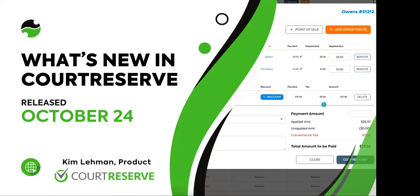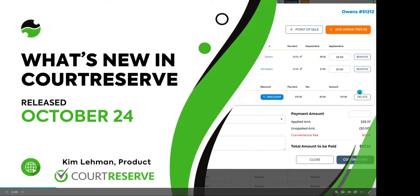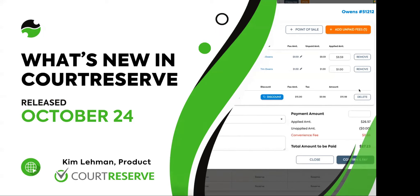Kim, our amazing product leader, is going to take us through what's new in Court Reserve — I cannot wait to learn about this new pay window. So if you have questions, please drop them into the Q&A within the webinar and we will get those answered. This covers everything new in Court Reserve released October 24th. We had some exciting things come out end of October, and also a small release this week including our new admin pay window.